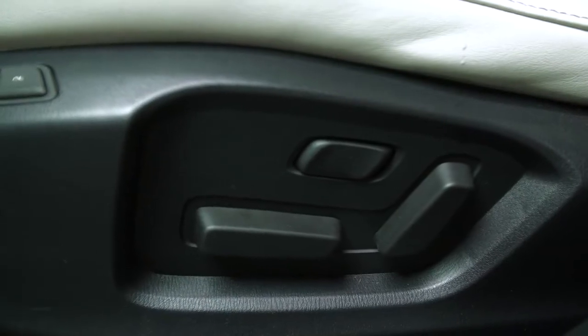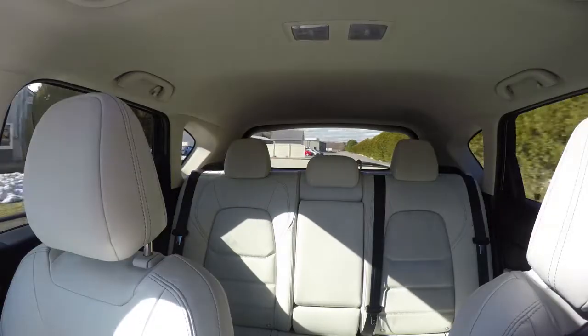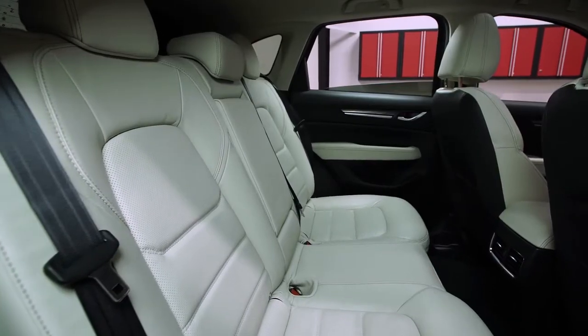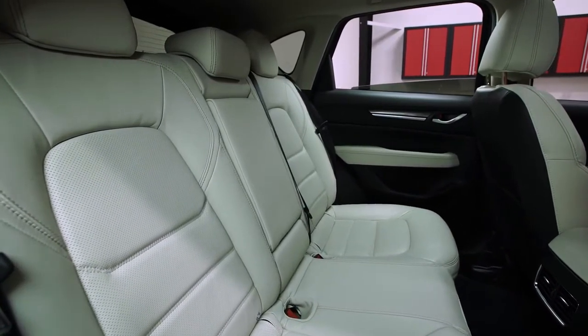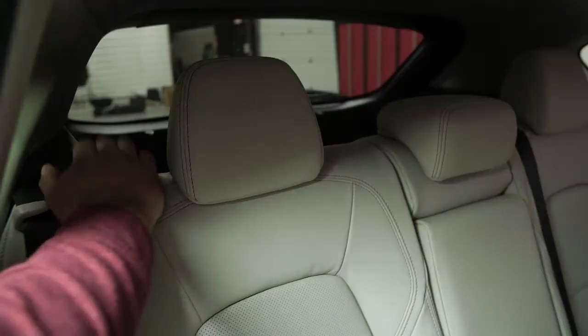Access to controls and buttons is easy. Visibility to the front and sides is good, though the rear three-quarter view is challenged by the downward sloping rear roof. The rear seat is roomy enough, though not as generous as those in the Subaru Forester or all-new Honda CR-V. Wide opening doors make it easy to climb inside, and the backrest can recline slightly.